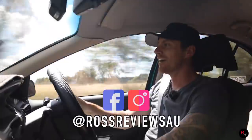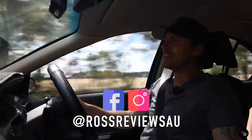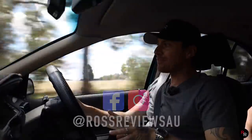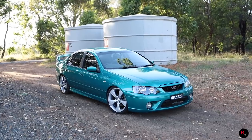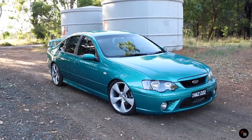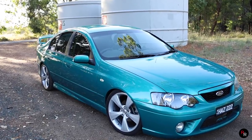What is going on, everyone? Welcome back to another Ross Reviews, where today we are doing the very highly anticipated BF XR6, the NA. This has been a very requested video. A lot of people want to see this thing — a naturally aspirated Barra review — so we're doing it today.